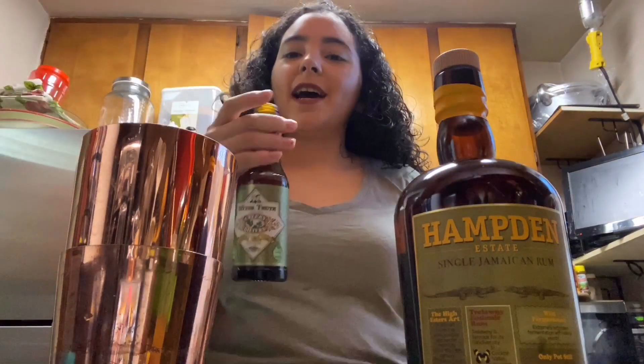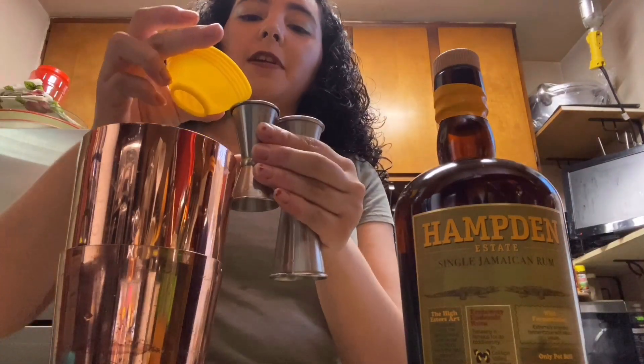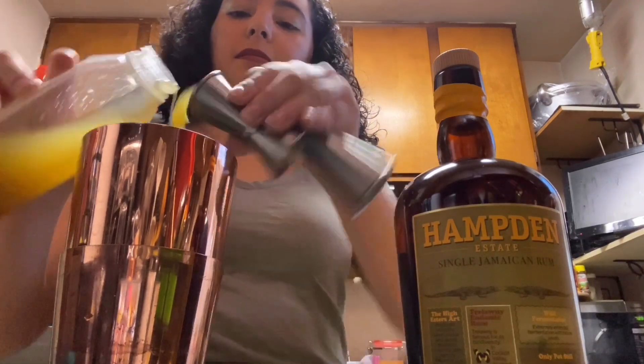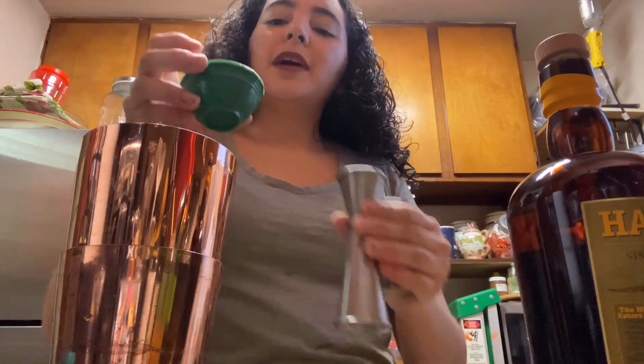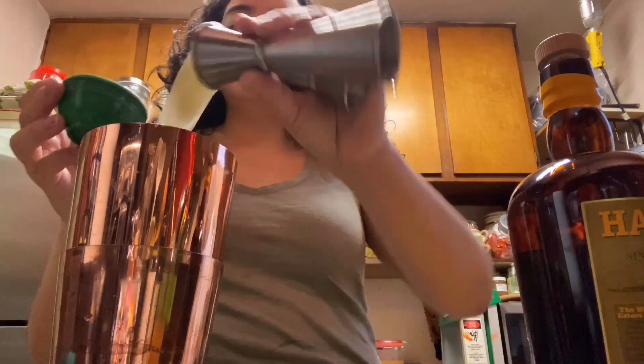For today I decided to make a Hampton Estate Rum Sour. I'm starting off with a dash of celery bitters to play on those green notes, then a dash of Angostura bitters, three-quarter ounces of fresh lime juice, three-quarter ounces of fresh ginger syrup, one and three-quarter ounces of Hampton Estate, and one ounce of my pineapple albumin — I took tepache that I had and mixed it with egg white powder.